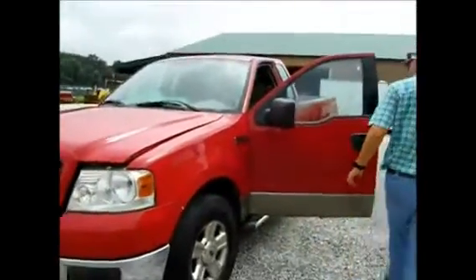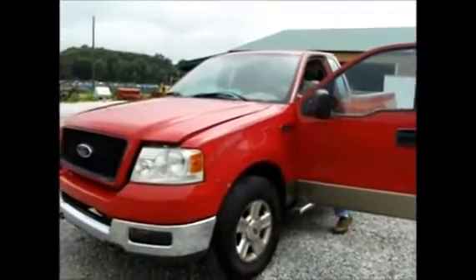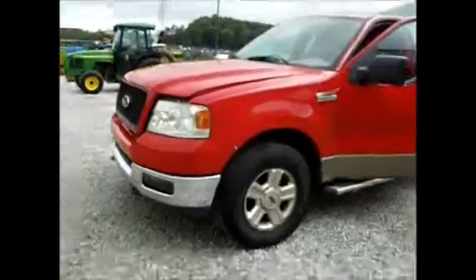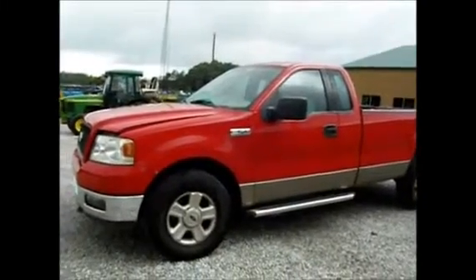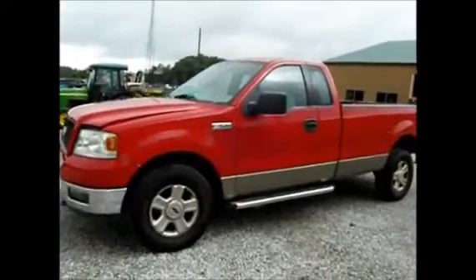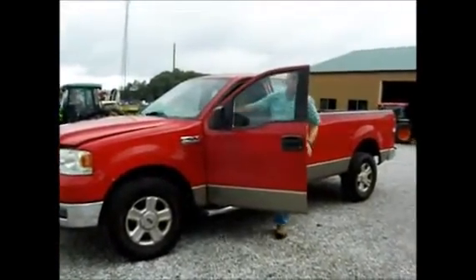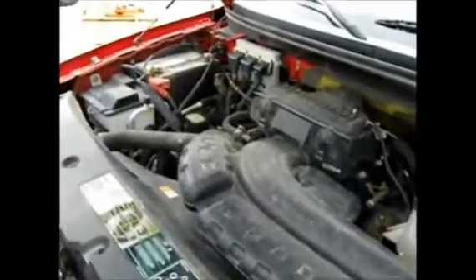Here we got a 2004. It's got ice cold air in it. 143,000 miles. It does have a slight mist in the motor. I'm going to leave the hood open so you guys can see it. If you rev it up you can hear it — there's a slight mist in the motor.